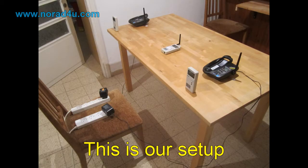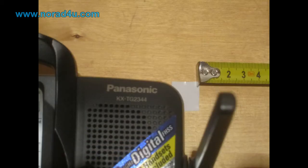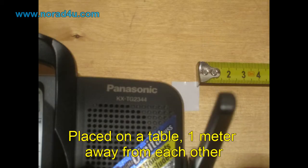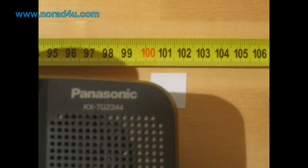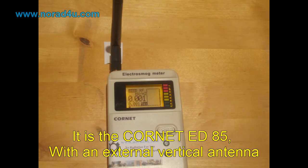This is our setup. We have two identical DECT base stations as our RF sources. The two are placed on a table one meter away from each other. Exactly in the middle between them, the RF meter is placed — it is the Coronet ED85 with an external vertical antenna.